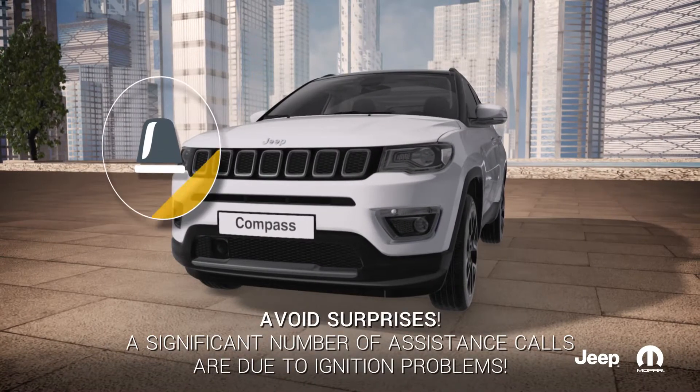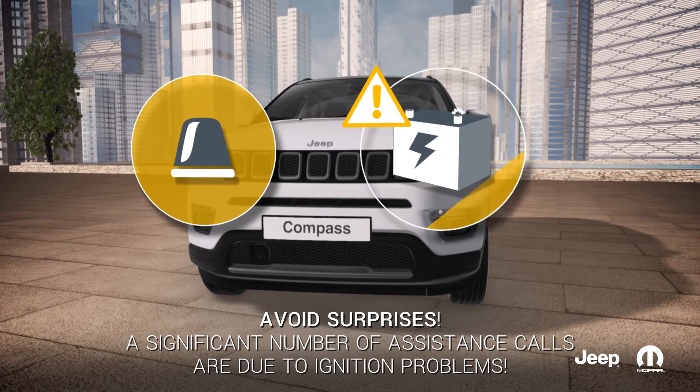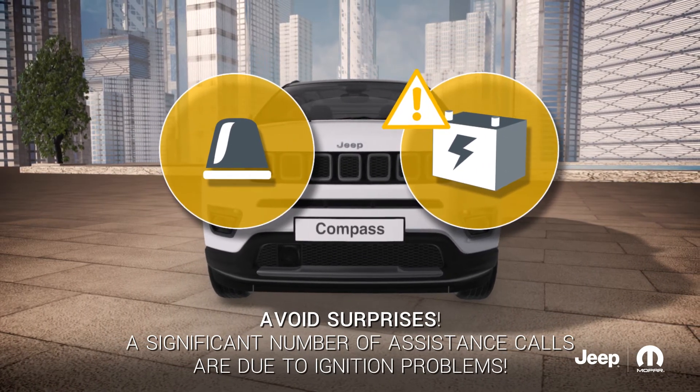Avoid unpleasant surprises. A significant number of roadside assistance occurrences are related to recovering vehicles that have experienced problems with the ignition.